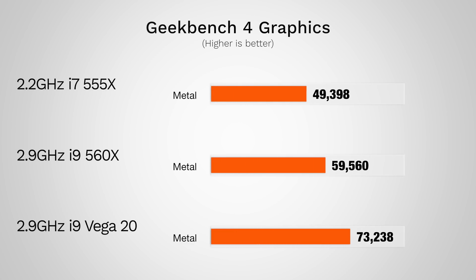Running Geekbench 4's Metal test, we're not seeing as big of an improvement simply because the 560X scored much higher in Metal, but it's still a 23% improvement, which we think is still worth the cash.